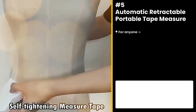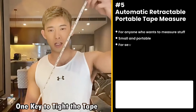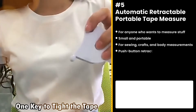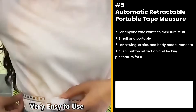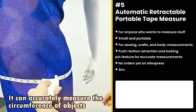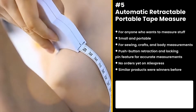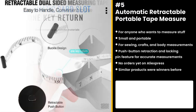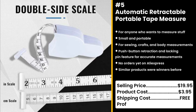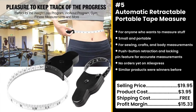The next product is for anyone who likes to measure stuff. It has a push-button retraction and locking pin to ensure that your measurements are accurate. It can be used for sewing, crafts, and body measurements. This product is new, it has little orders on AliExpress, and we think it has great potential. Similar products were also winners before on the market — people always need to measure stuff. You could sell this one for $19.95 while the product costs only $3.95. Shipping is free, so you're looking at a good profit margin of $15.33.